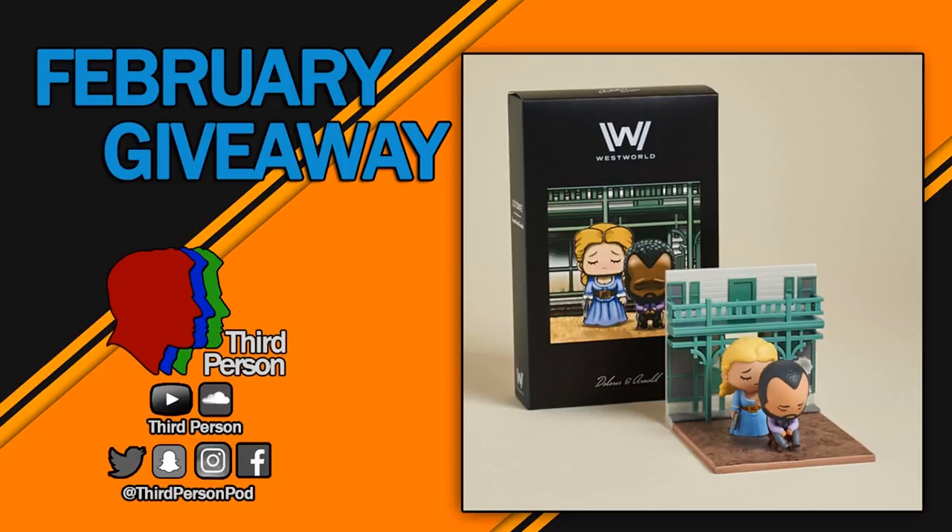So get those entries in. It's a really cool figure, very similar to the giveaway we did for the Stranger Things stuff. It's especially exciting with the Westworld stuff coming back in April, so we're excited to give this away to you guys. Good luck and we'll see you next time.